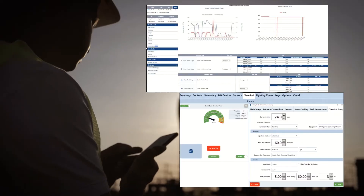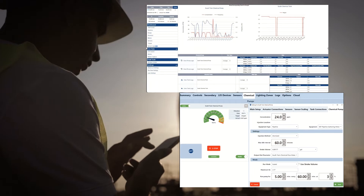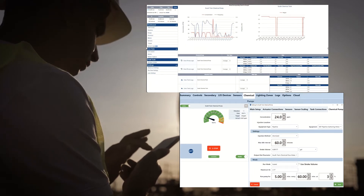So how do facility managers and operators combat this necessary but often wasteful activity in their operational processes? We automate.